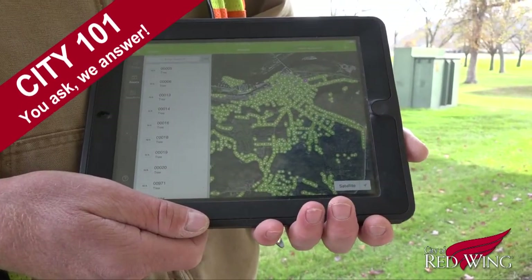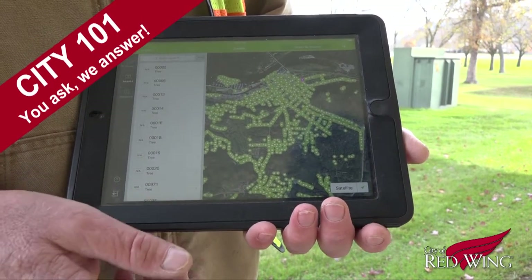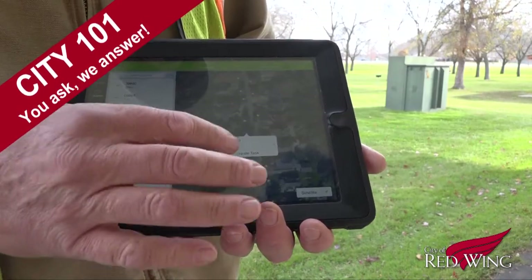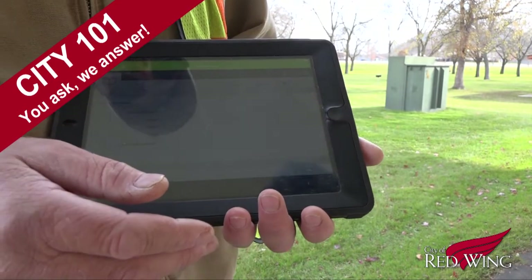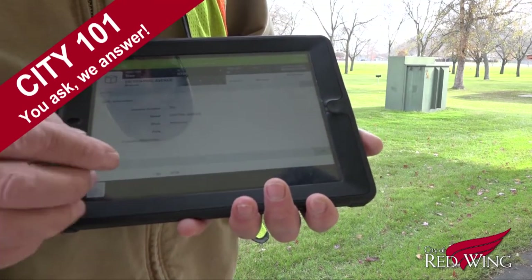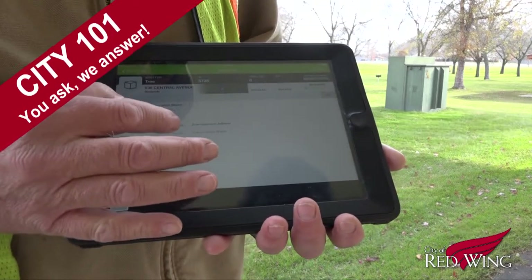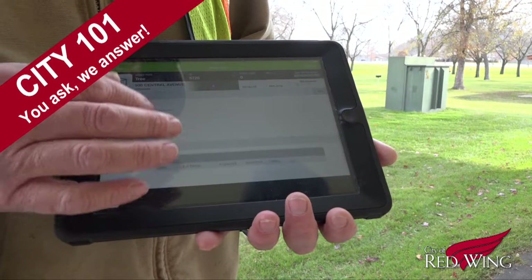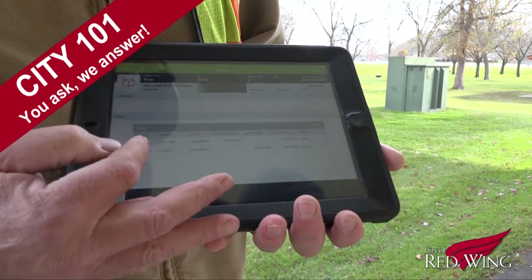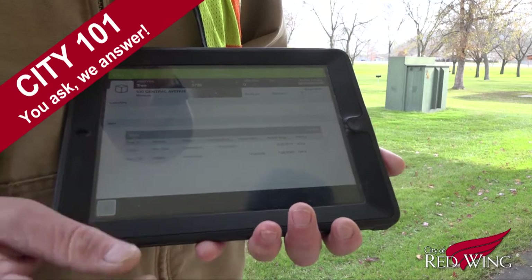We do have a tool that we can use in the field. It's an iPad with a program called Cartograph. And basically, as you can see, all these green dots on this screen are trees. Every tree that the city plants is documented using Cartograph. So when a homeowner calls up wondering what type of tree is in their boulevard, public works will know the answer with just one click. Not only that, the program also keeps track of when the tree was planted, last trimmed, if it has become diseased, if any treatment has been applied to it, or if it failed — they'll know which type of tree didn't work so they won't replant the same type of tree again. It's a really useful tool that has reduced redundancy and helps public works keep track of tree pests throughout the city.